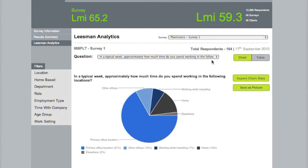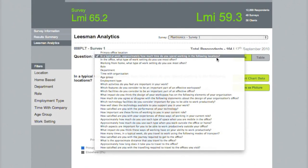This is the main access menu to the questions we posed in the survey. The first one: how much time do you spend working in the following locations? You can see about 60% of the time is spent in their primary office location, but with a good chunk spent at home.